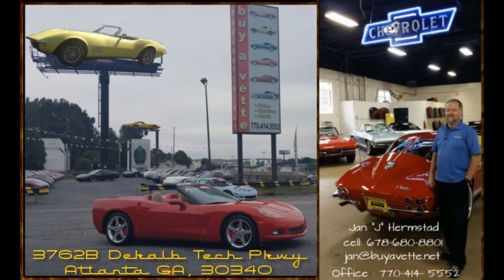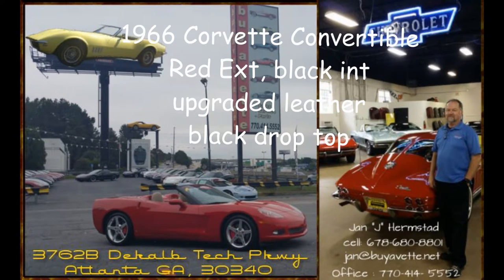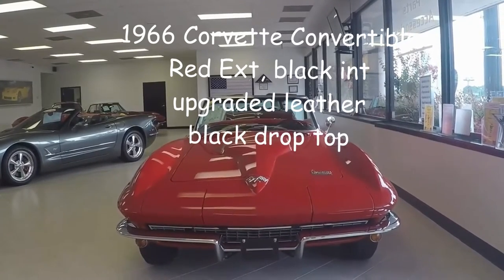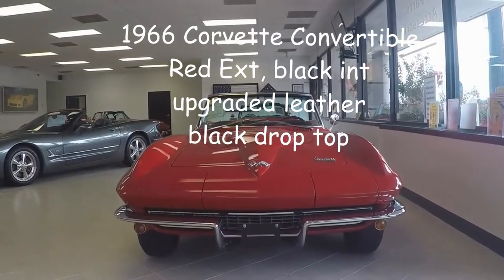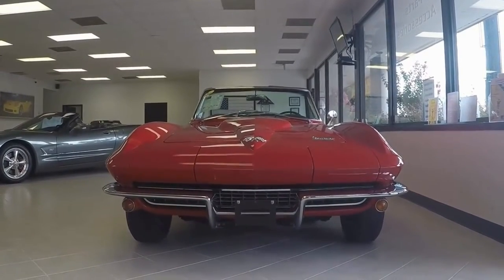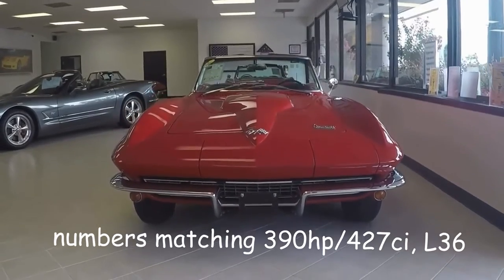Hello, this is Jan at Bayavet and today we're going to have a look at a really sweet looking 1966 Corvette Convertible. This car comes with a 427 cubic inch and a 390 horsepower engine.